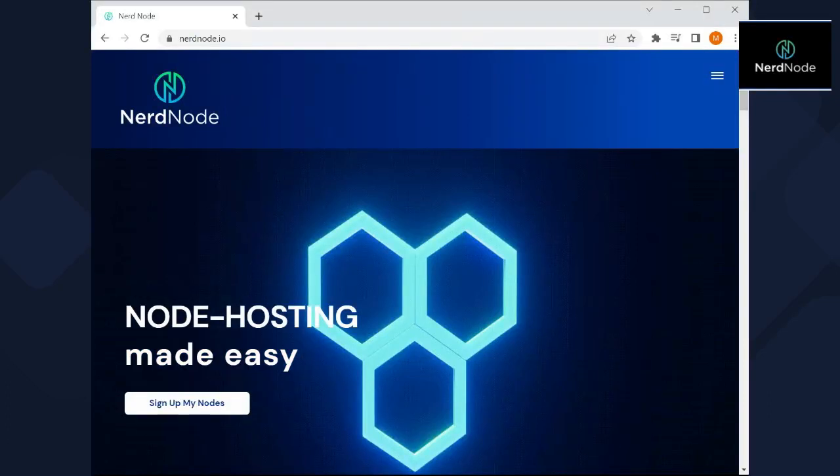Hello, Gala community. This is ER Crypto. I just wanted to talk real quick about NerdNode.io. This is one of the companies that was started back in 2021, early, with the goal of making node hosting easy for everyone.